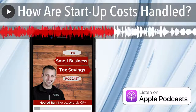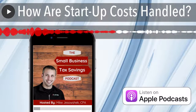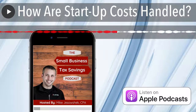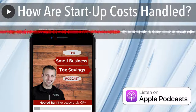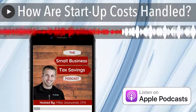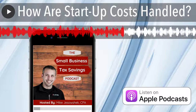When can you start recording startup costs? You have to wait until the new business actually begins to start realizing the tax benefits, but you can start accruing and recording those costs as soon as you start thinking about creating your business. If you're thinking about creating a business today but won't open for another year, expenses like research, lunch meetings, and travel are all startup costs you want to accrue and record. You don't get the tax benefit until you actually open your business, but make sure you're recording them. If you haven't been, go back through your statements and find those expenses related to the startup.